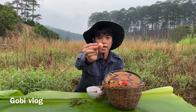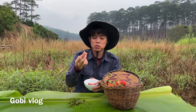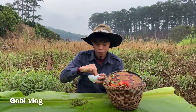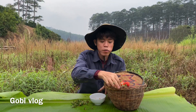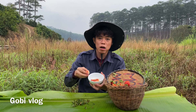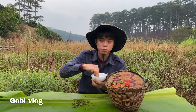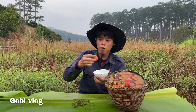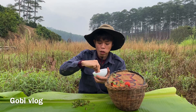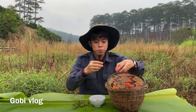Mời mọi người ăn. Hồi nhỏ Gobi ngồi xem TV mà ăn dâu thì Gobi ăn được tầm một ký luôn. Kênh của Gobi mới làm thôi, nên mọi người nhớ like và đăng ký kênh để ủng hộ Gobi, để Gobi làm những clip giới thiệu về vườn dâu và những địa điểm mà mọi người không biết ở Đà Lạt. Mọi người thường đến những chỗ mà người ta làm sẵn, mà không có trải nghiệm cảm giác thực sự ở vườn hay ngoài thiên nhiên.